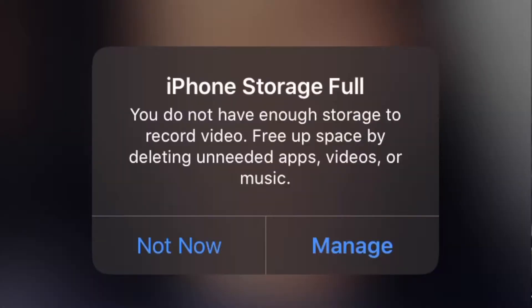Getting that no storage notification in the middle of filming something cool or taking a photo is very, very annoying. I have three little tips I use to deal with this storage issue.